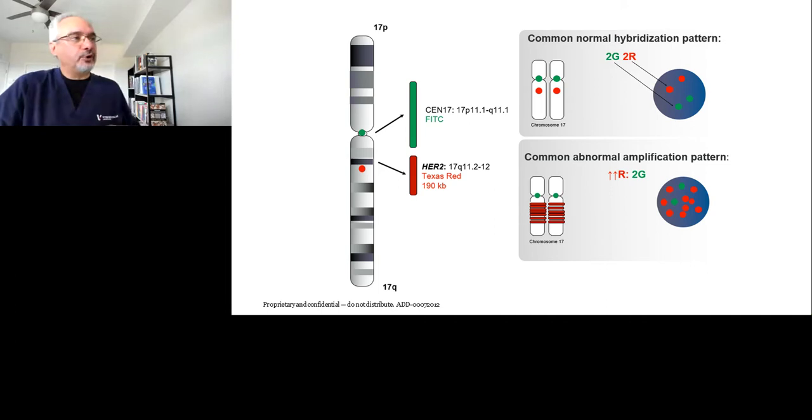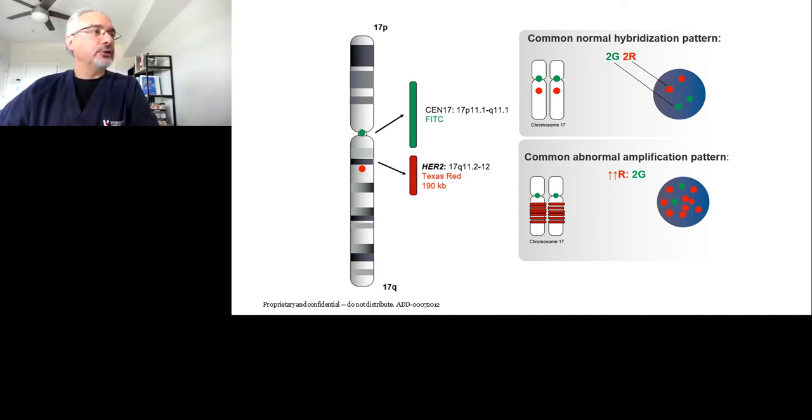This is a probe diagram. The HER2 FISH assay includes two probes: a locus-specific probe targeting the actual gene, located on the long arm of chromosome 17 close to the centromere, and a control centromere probe shown in green. To the right is an illustration of a negative result — seen in about 80% of breast cancers — and below it, a positive result seen in the remaining percentage.